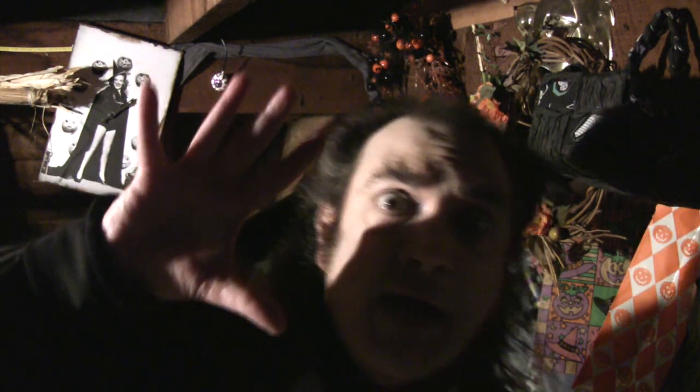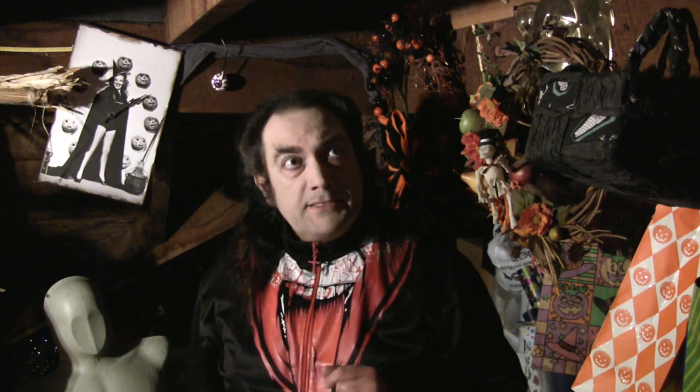You never know what you're gonna find up here in the attic, although masks, spooky stuff and junk are all pretty safe bets really. But anyway, hello and welcome back to the Mask Fan Attic. Once again, tonight's mask takes us back.